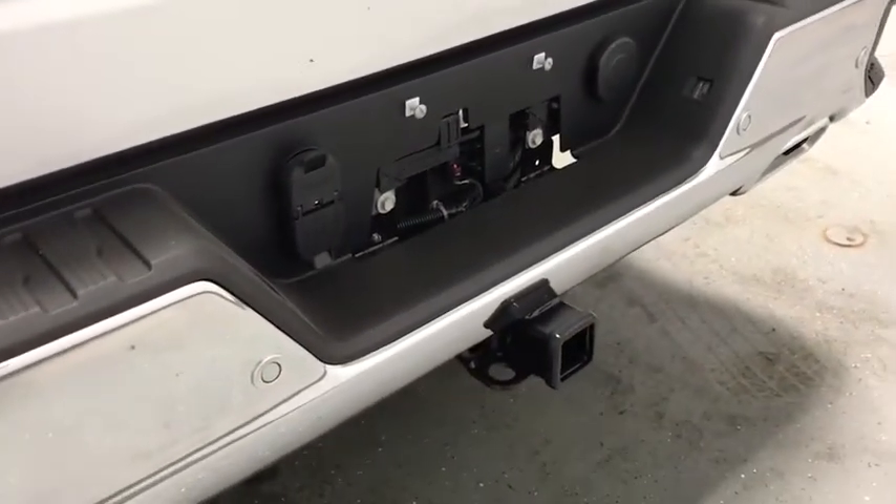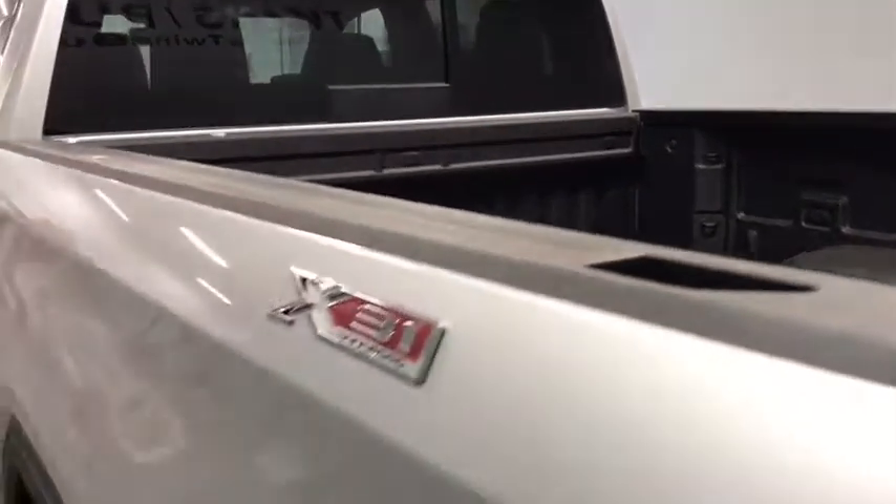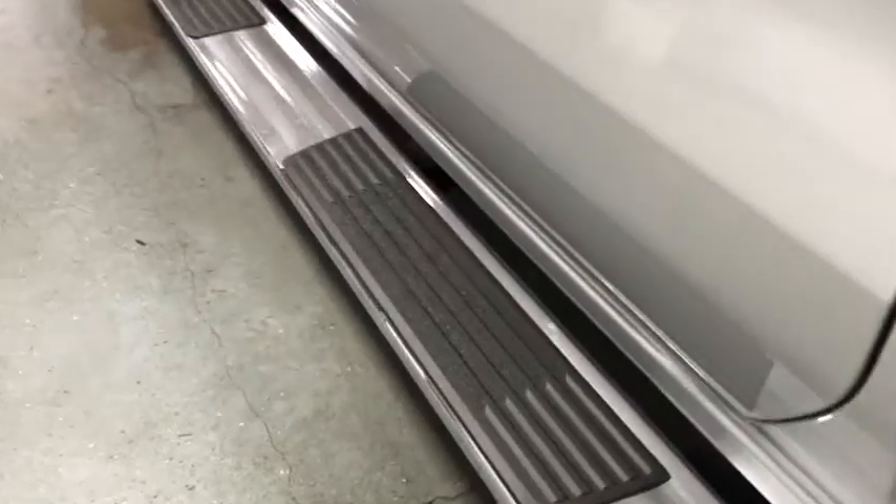Traction control, steering wheel audio controls, remote engine start, power passenger seat, dual airbags, alloy wheels, power steering, four-wheel disc brakes, floor mats.